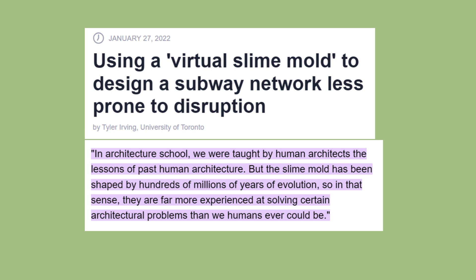To highlight the importance of our slimy friends, one of the researchers in Tokyo, Raphael Keyes, says: humans aren't the only ones dealing with the challenge of designing efficient, resilient networks. In architecture school, we were taught by human architects the lessons of past human architecture. But the slime mould has been shaped by hundreds of millions of years of evolution. So in that sense, they are far more experienced at solving certain architectural problems than we humans ever could be.